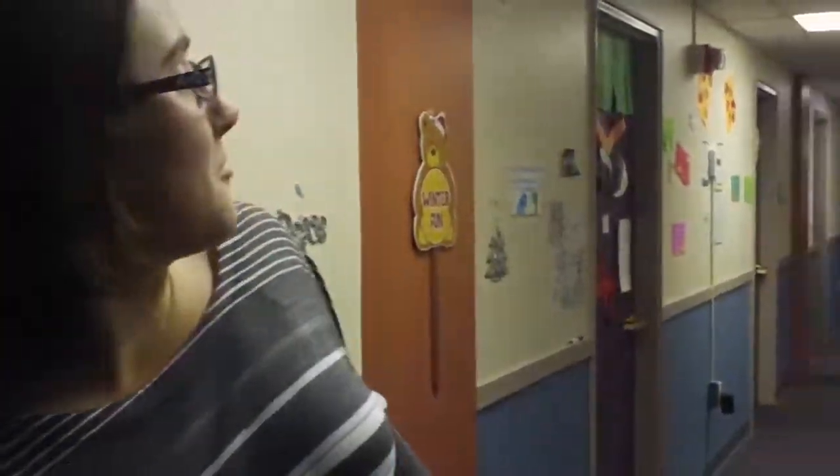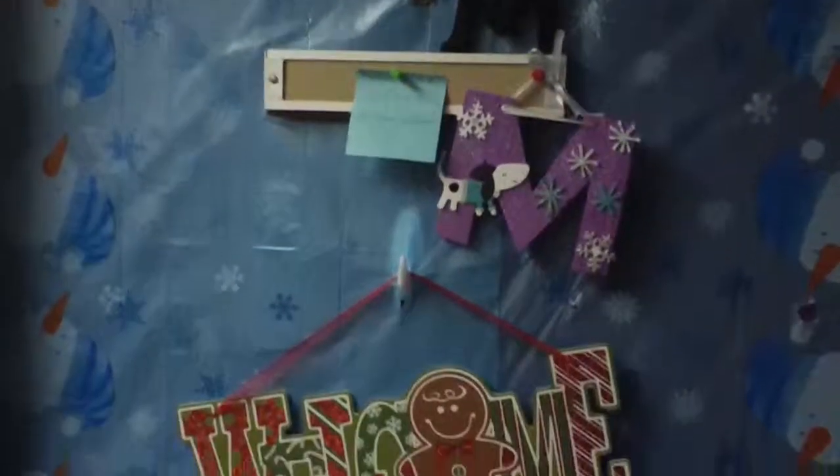Okay, so we're on the first floor of North Lawn. And one of the things that sticks out to me about this hall is just how each person will kind of show their own personality through how they decorate their door.